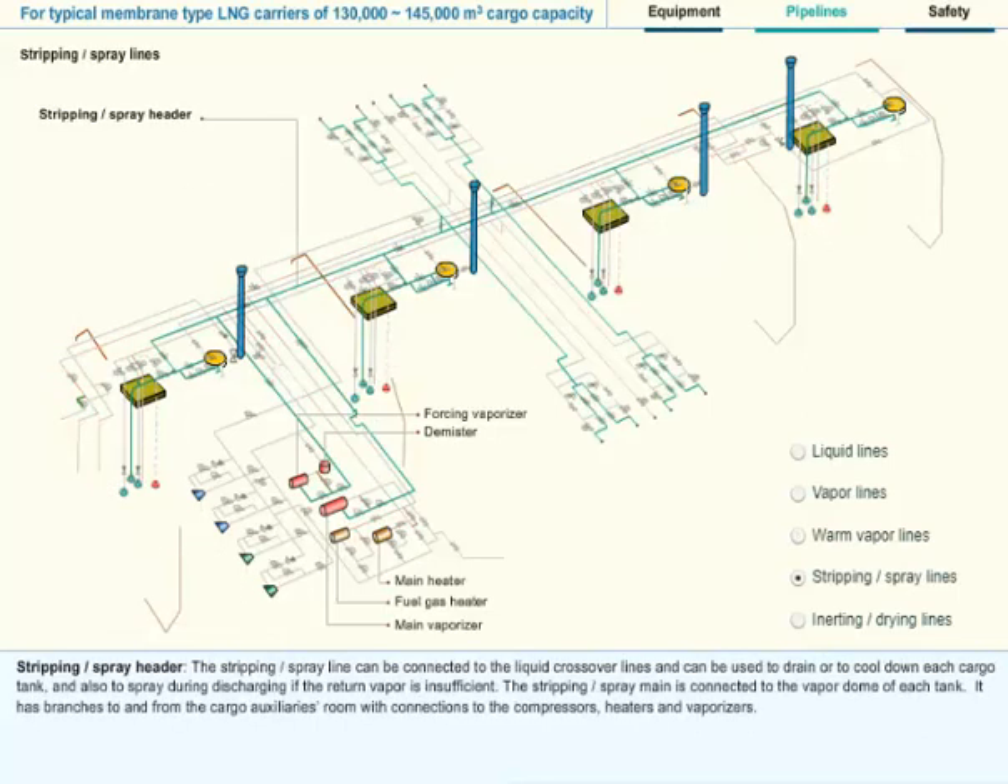Stripping or Spray Header: The stripping or spray line can be connected to the liquid crossover lines and can be used to drain or to cool down each cargo tank, and also to spray during discharging if the returned vapor is insufficient. The stripping or spray main is connected to the vapor dome of each tank. It has branches to and from the cargo auxiliaries room, with connections to the compressors, heaters and vaporizers.